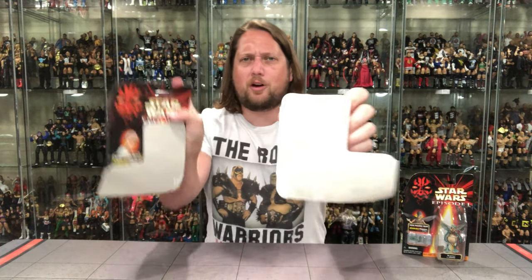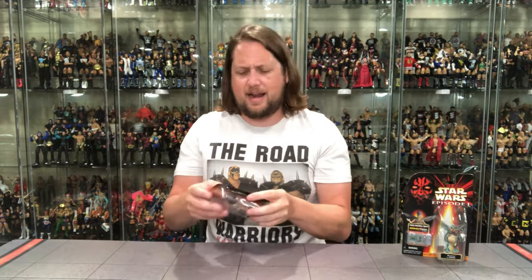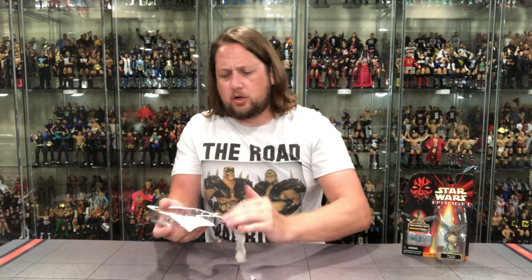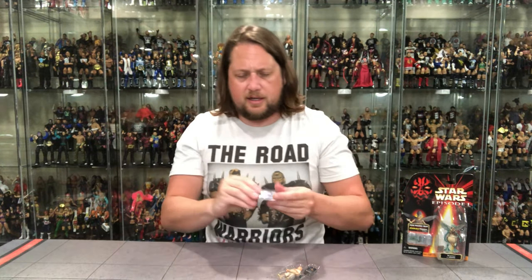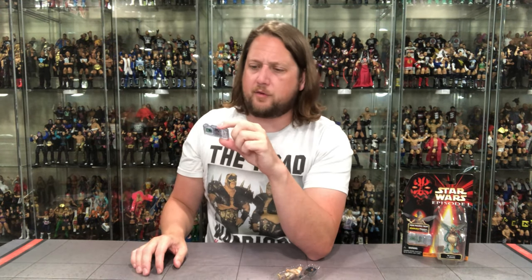Have I ever unboxed something before? Is there anything worse when you unbox a toy and it comes off like that? Absolutely annoying, I absolutely hate that. I'm just a rookie at heart, we'll call it. Get that out of there - can I get the ComTech chip out? Got the old ComTech chip. It says 'Son of Shmi' - I like 'Shimi' better, but we'll call her Shmi. Son of Shmi Skywalker, owned by Watto.